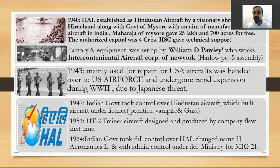In 1947, when India gained independence, the Indian government took over Hindustan Aircraft. It built aircraft under license, mainly US aircraft — Prentice, Vampire, and Gnat. In 1951, India indigenously developed the HT-2 trainer aircraft, which was the first aircraft developed by HAL indigenously, flying for the first time in 1951. In 1964, the Indian government took full control and changed the name to Hindustan Aeronautics Limited, under the defense ministry, mainly for manufacturing the MiG-21 series, which became India's frontline fighters.